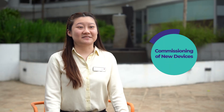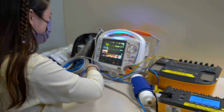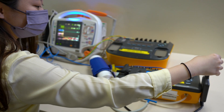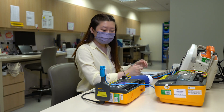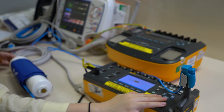When a new medical device arrives at the hospital, we have to ensure that it meets our specifications. We have to do electrical safety tests and functional checks before we allow the users to use it. We do preventive maintenance for most equipment, with scheduled maintenance planned in advance to ensure that medical devices are working properly.